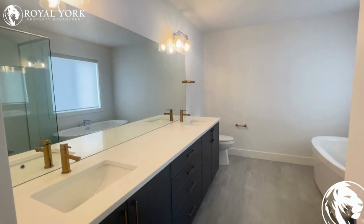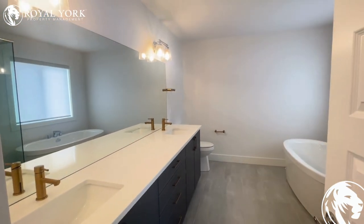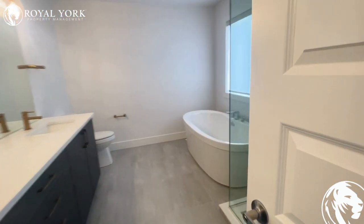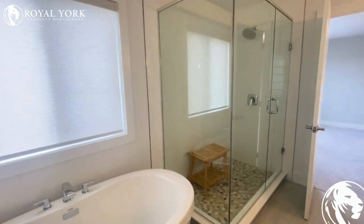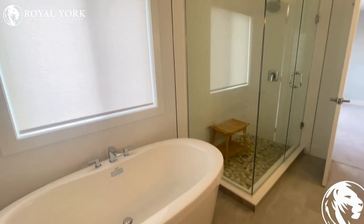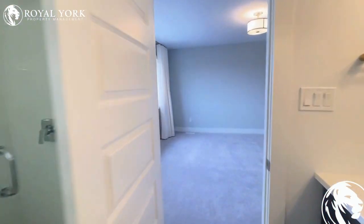Another breathtaking element here — this is our main master bathroom featuring all upgraded countertops. There are gorgeous features inside, including a Victorian style tub and a gorgeous luxury glassed-in shower with tile floor. Very beautiful washroom.